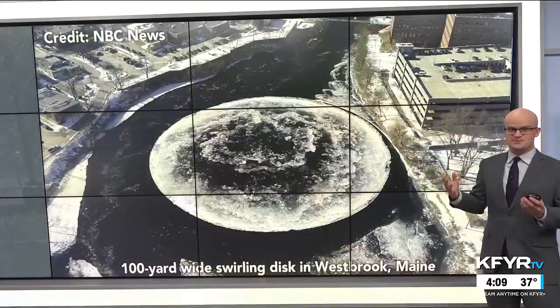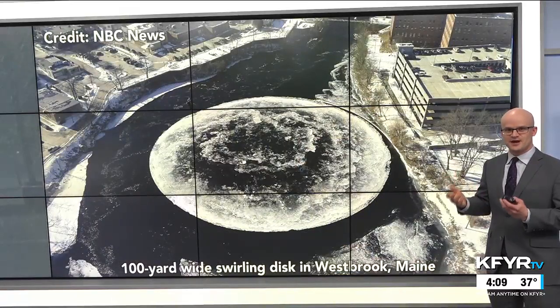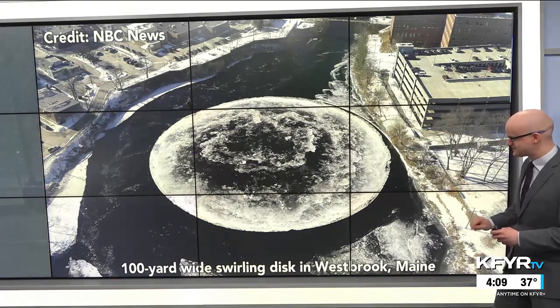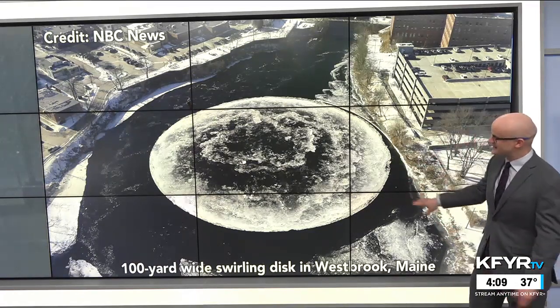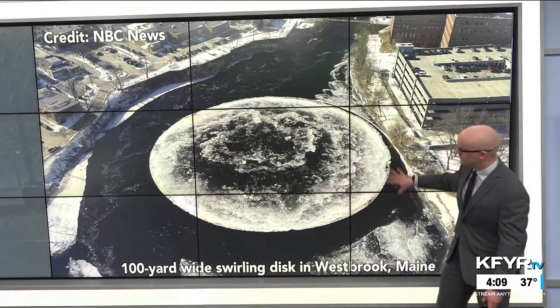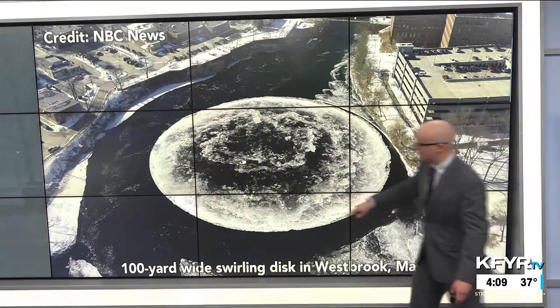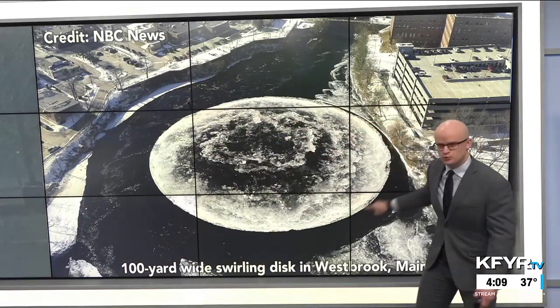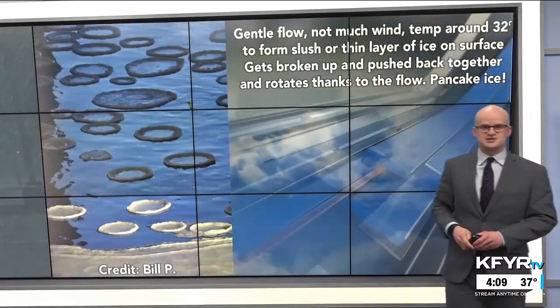In an extreme case, this was a viral photo from a couple years ago from NBC — a 100-yard wide swirling disk of ice in Maine, on a bend of the river where the water is flowing a little bit calmer. We can see the main flow of the river around it, but this disk was actually swirling around in that section of the river.